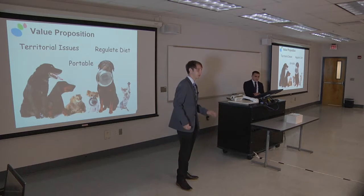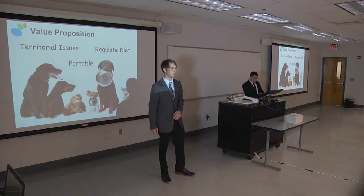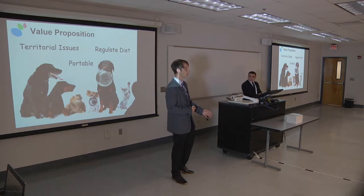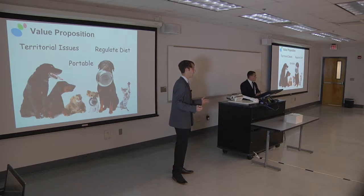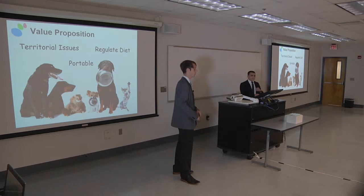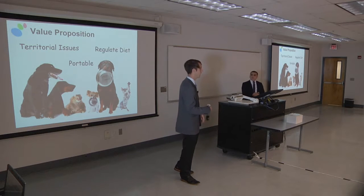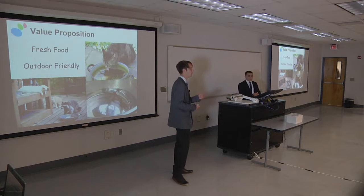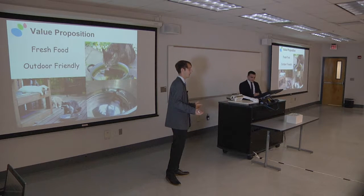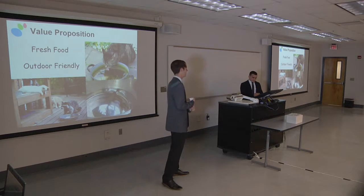What this gives the customer is it solves a lot of issues: you don't have toddlers getting into the food, you don't have pets fighting over territorial issues, you don't have issues trying to regulate diets, and it's also a portable device because it's battery operated. On the outside, you don't have food getting contaminated, and you don't have to worry about going to the vet so often because of bugs in your food or contaminated water.